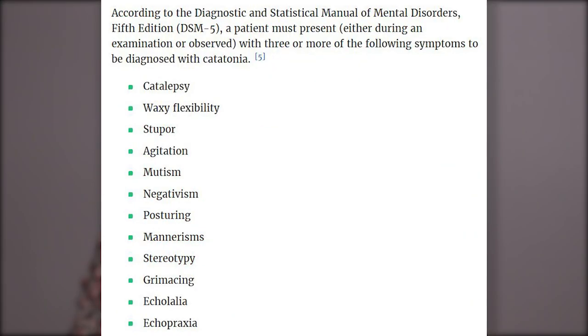Catatonia used to be considered a part of schizophrenia, and only recently has been added to the DSM-5 as its own specifier diagnosis to be attached with things like autism, depression, schizophrenia, and others. For catatonia to be diagnosed according to the DSM-5, three of the following symptoms must be present: catalepsy, waxy flexibility, stupor, agitation, mutism, negativism, posturing, mannerisms, stereotypy, grimacing, echolalia, and echopraxia.